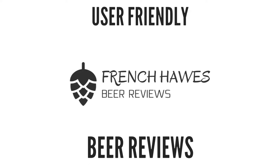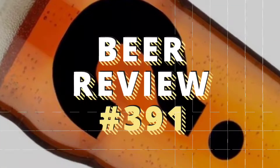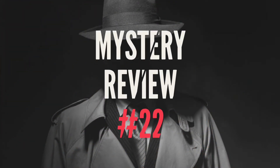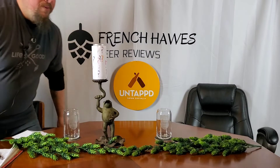Hundreds of bottles of beer on the wall, hundreds of bottles of beer, which one's the right one for me? Sometimes the answer's not that clear. My best bet's to begin by turning on French Horse Beer Reviews.